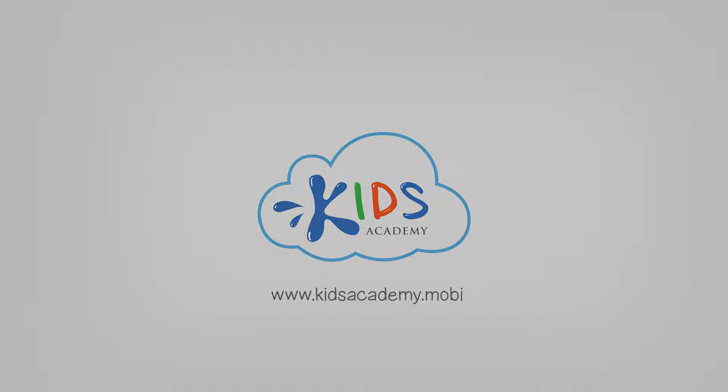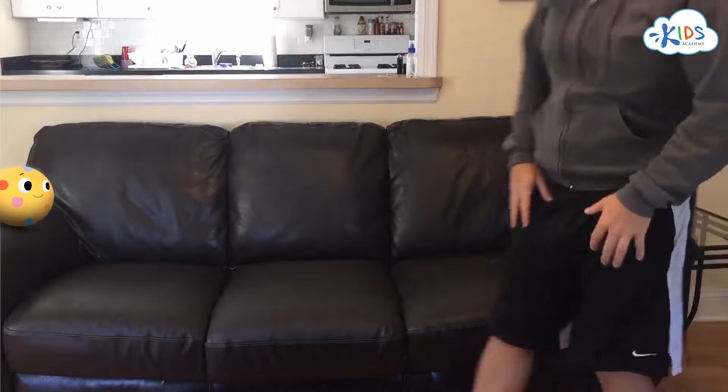Welcome to Kids Academy! Hey, Botley. Hello! You know, we've been talking a lot about forces and energy. It's a lot of new information. Let's go back and review some of the new stuff that we've learned.